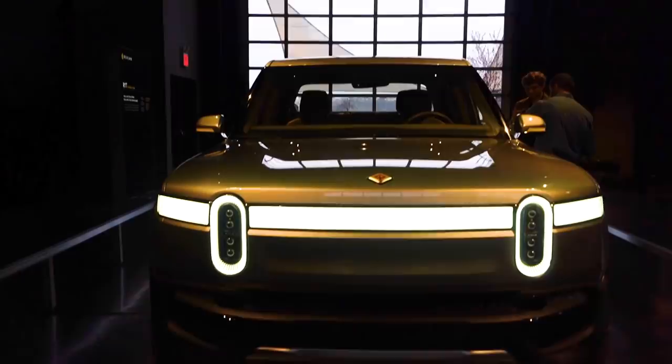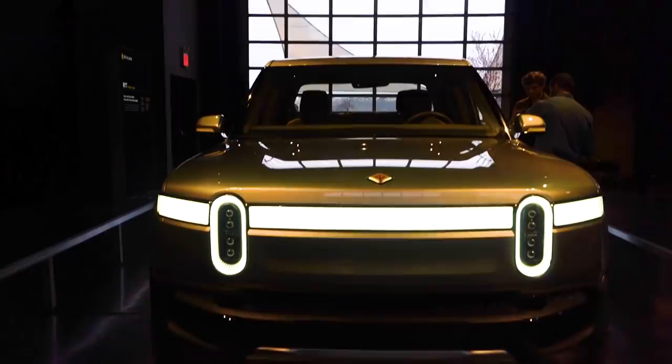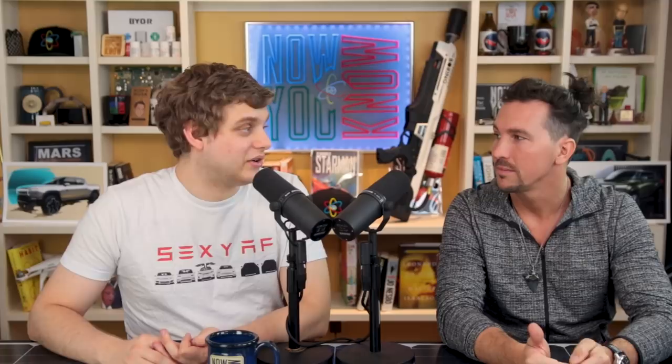Not only do we have four motors, we also have a 180 kilowatt-hour battery at the top level, giving over 400 miles of range — pretty much the biggest range we've heard about in a soon-to-be production vehicle. The Tesla Roadster has 620, but for a car you could drive with your family and use as a commuter, this is taking the bar to another level in battery pack size.